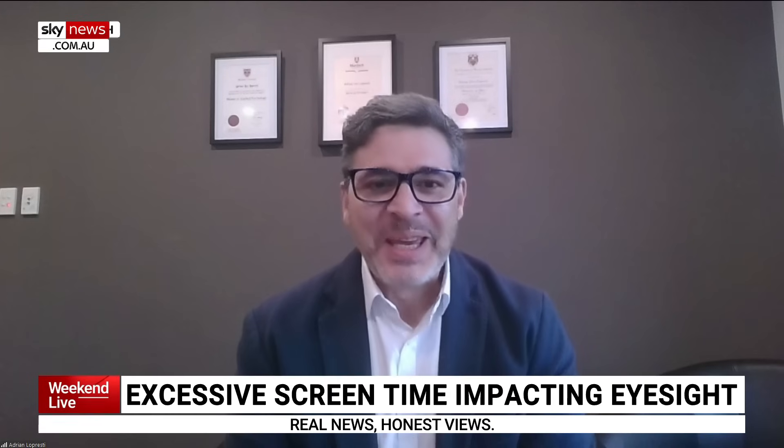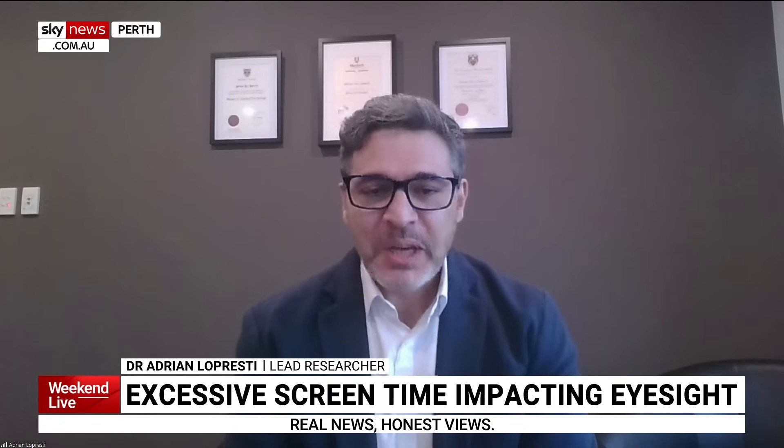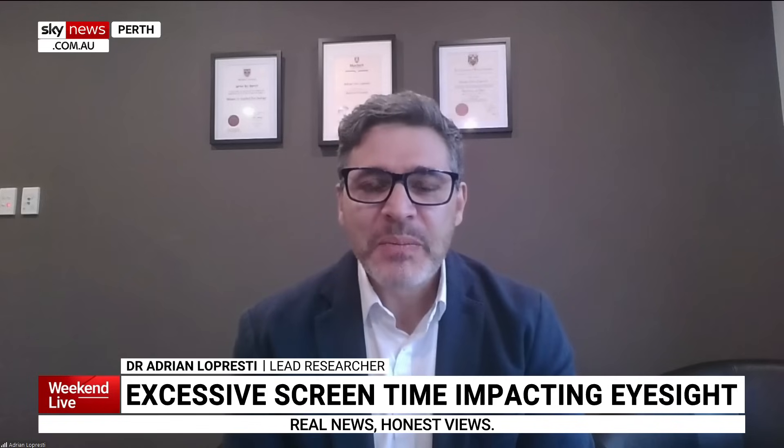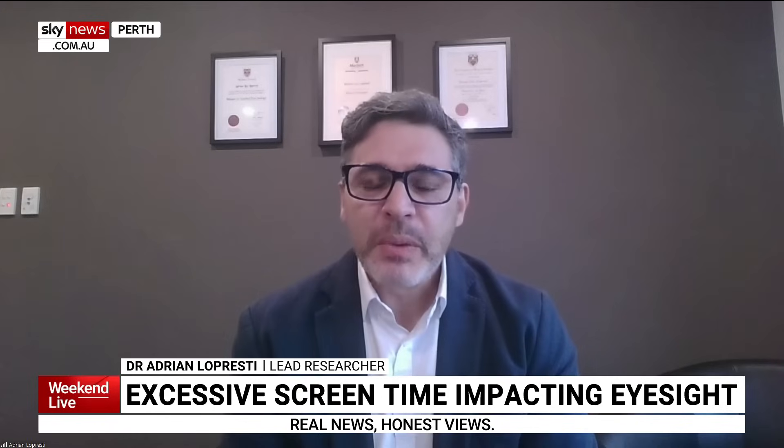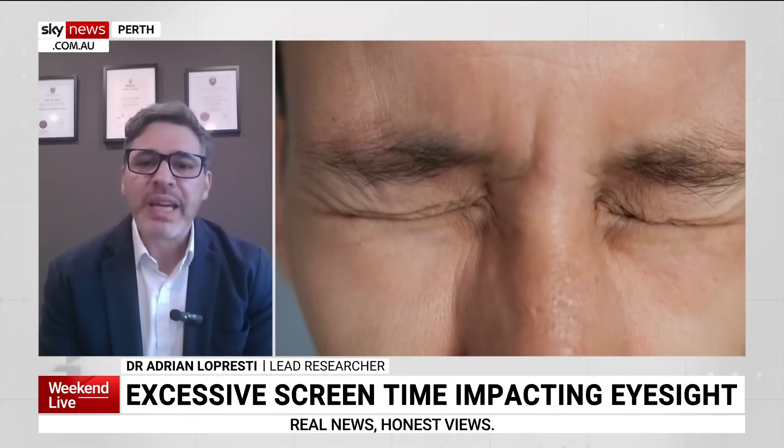We're using screens excessively now. The eight hours a day is pretty much what we're using on average, and as Australians we're probably one of the biggest consumers of electronic screens. So what we wanted to look at was the effects of two nutrients on the damaging effects that screens can have on eye health. We investigated two nutrients known as lutein and zeaxanthin.